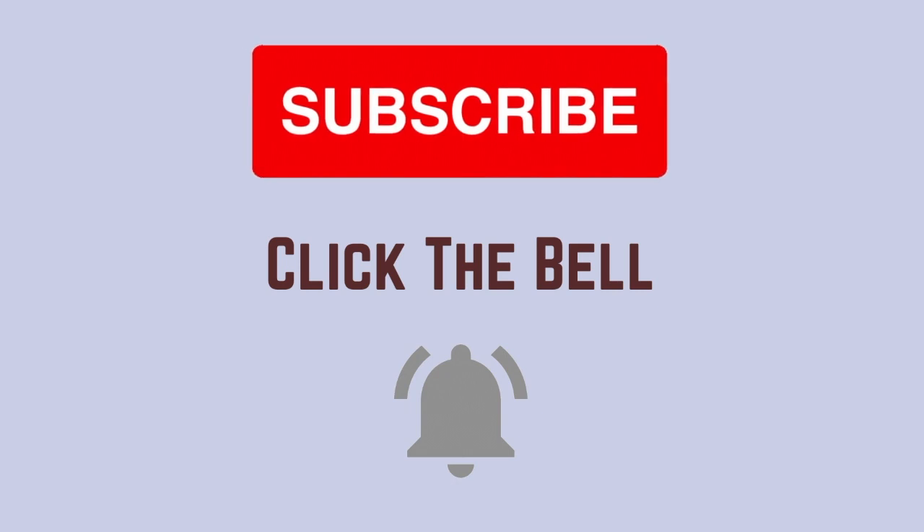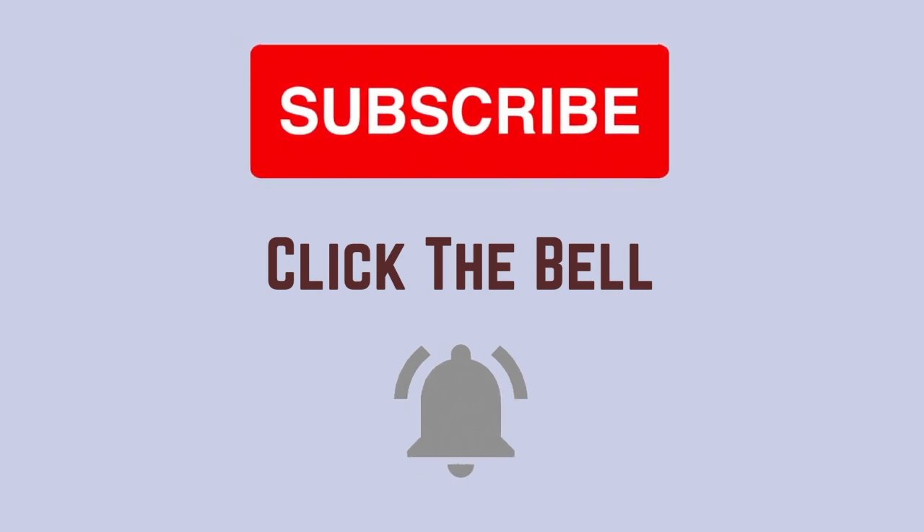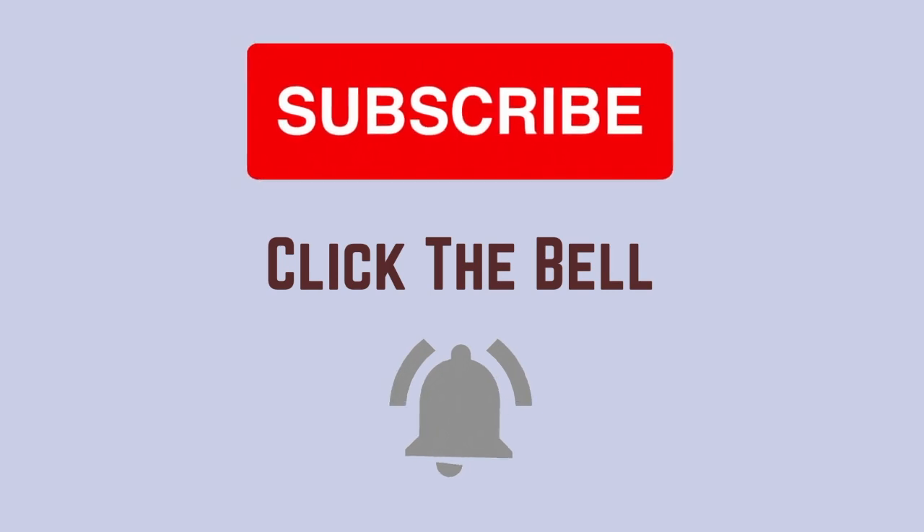Can you do me a favor and subscribe to our channel by clicking the button below and be notified when all of our new content comes out. We provide information on health and wellness, physical therapy, pilates, and gyrotonic exercises.